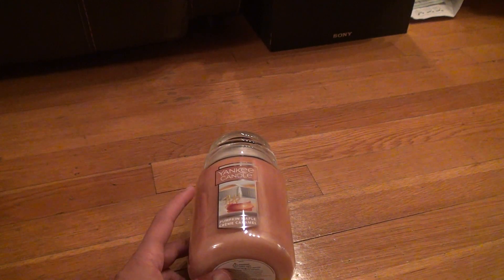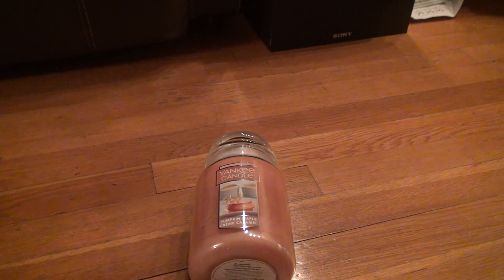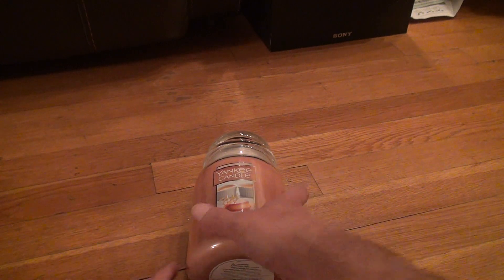Okay, here we are for the next candle. Yankee Candle Pumpkin Maple Cream Caramel. This is a really good smelling one. Let's take a look at this.